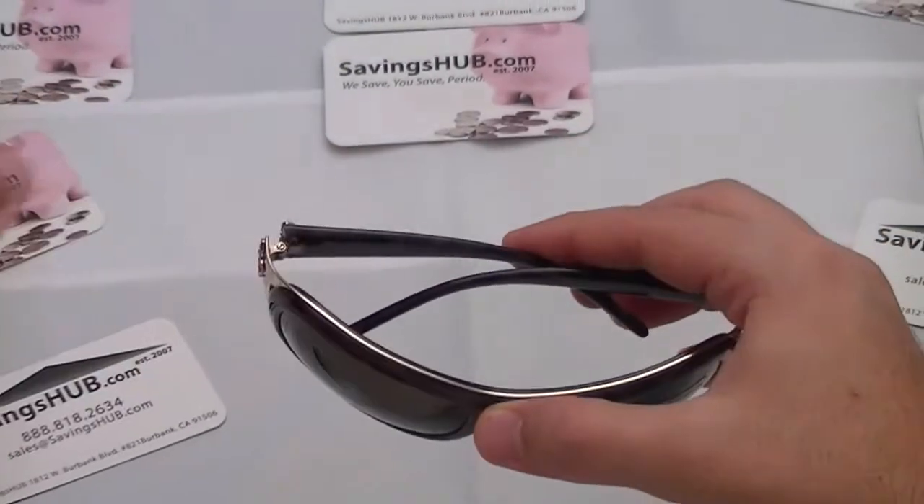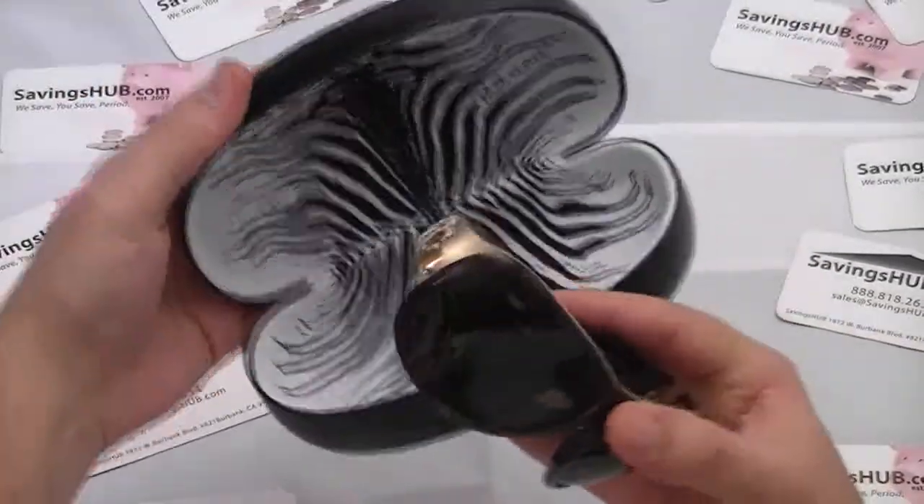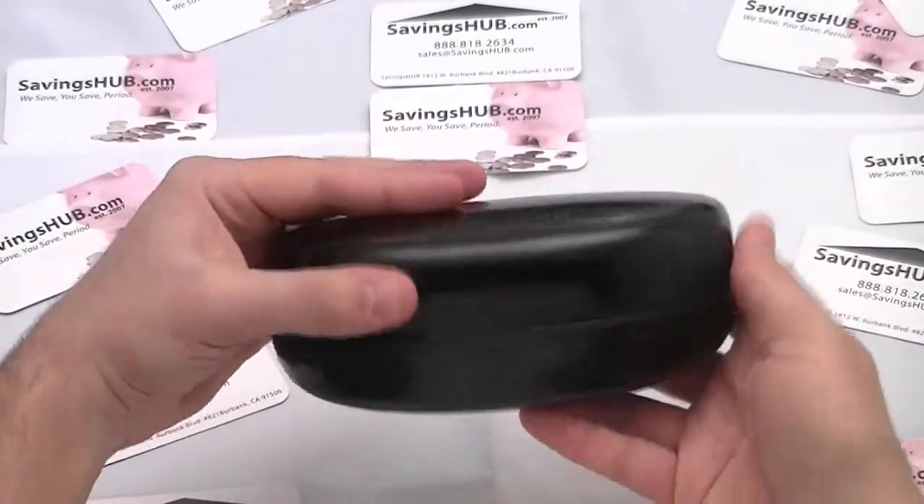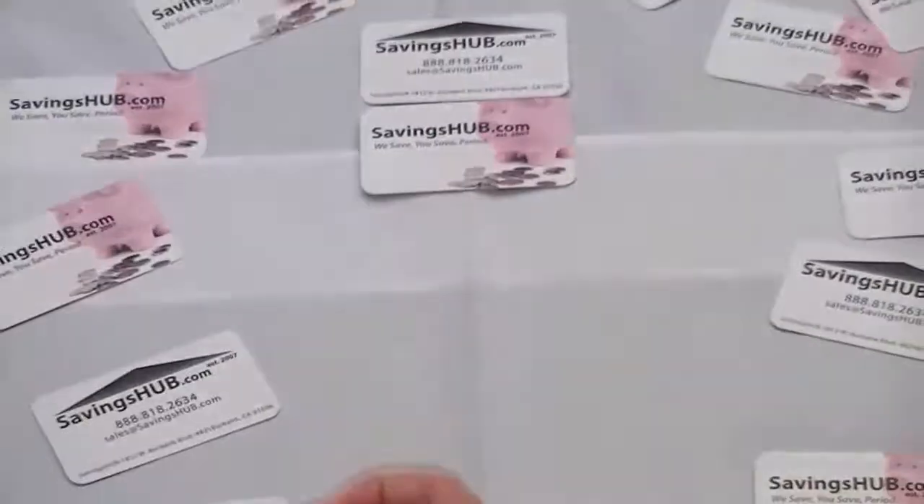All sunglasses purchased from SavingsHub.com are guaranteed authentic and include the manufacturer's box, certificate of authenticity, and a one-year warranty.